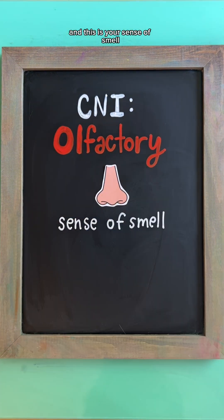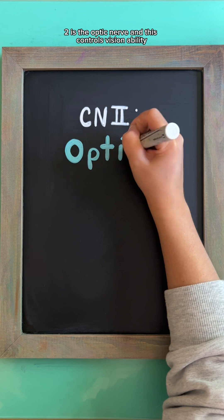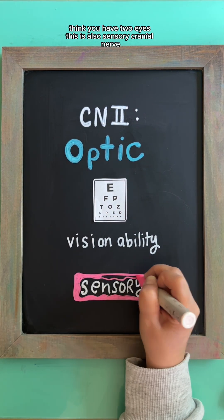Cranial nerve one is the olfactory nerve — your sense of smell. Think: you have one nose. This is sensory. Cranial nerve two is the optic nerve, which controls vision. Think: you have two eyes. This is also sensory.